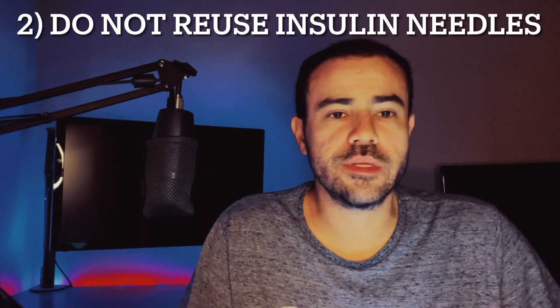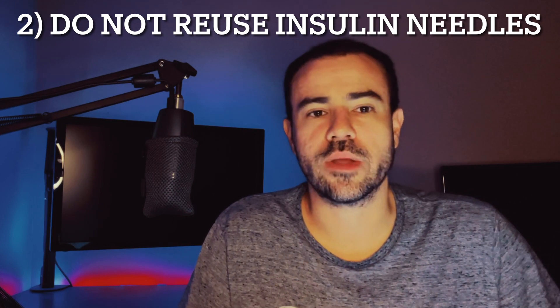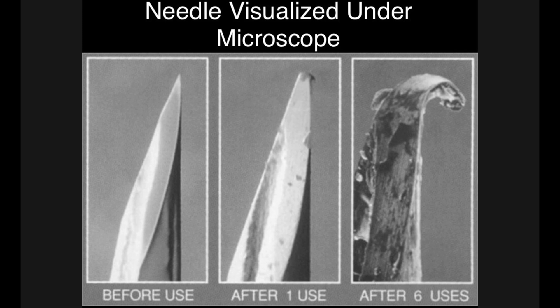The second thing is something most of us already know about but not everybody puts into practice: make sure that you're not reusing your insulin needles. There are a number of reasons why this is a bad idea — it leads to an increased rate of infection and increased incidence of lipohypertrophy, which is scar tissue buildup. But there are also specific reasons it leads to more painful injections. When you reuse a needle, it becomes more dull over time. You can see in this exaggerated image of a needle that's been reused multiple times how it becomes more dull, which can obviously lead to more painful injections.